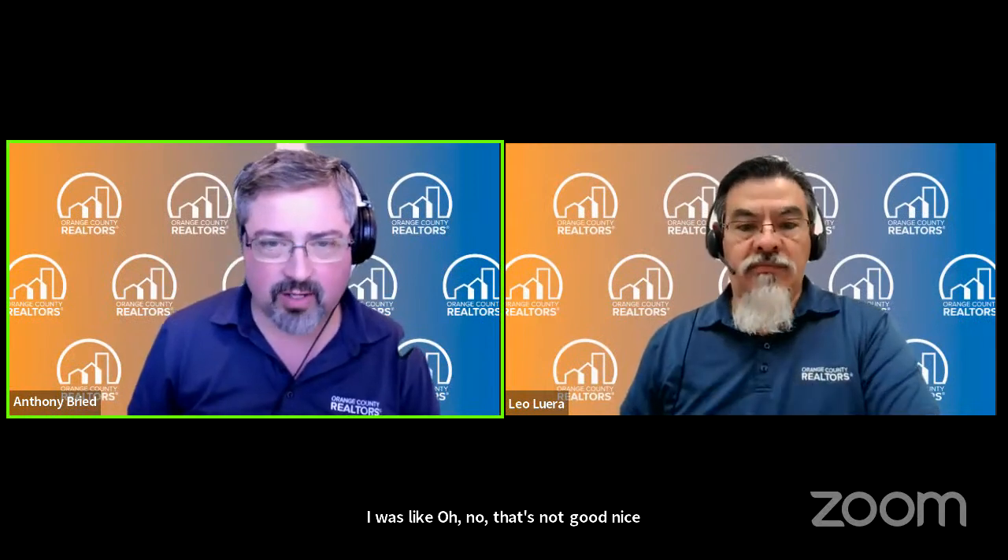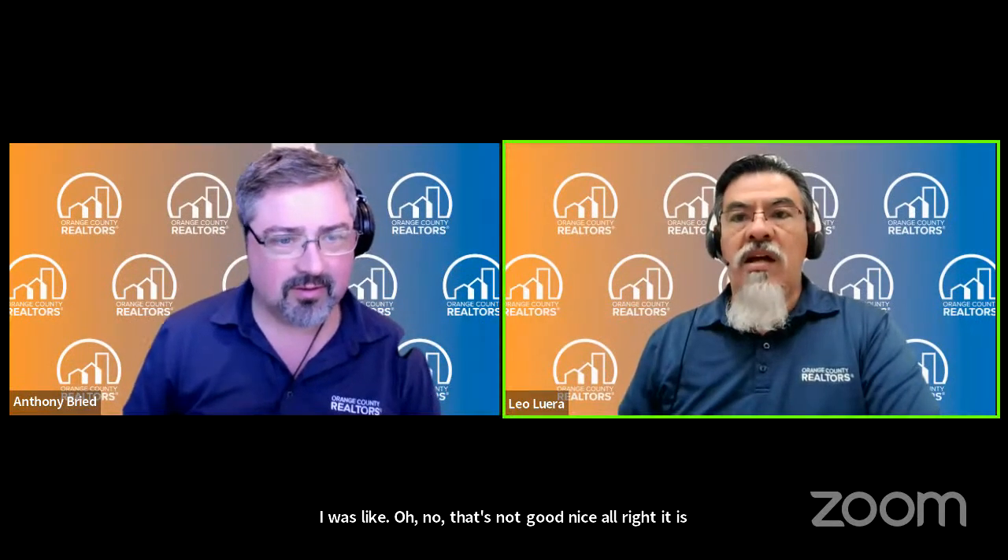All right. It is 1:30. Are you ready, sir? I am ready. All right, let's do it.